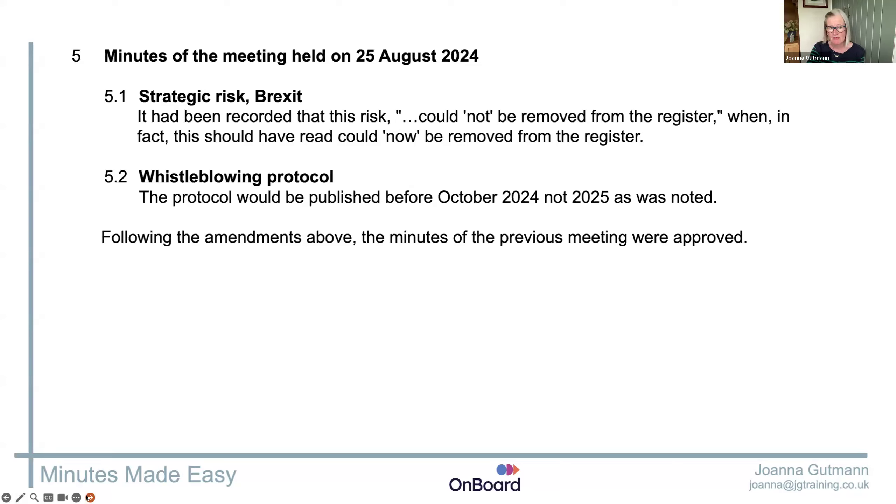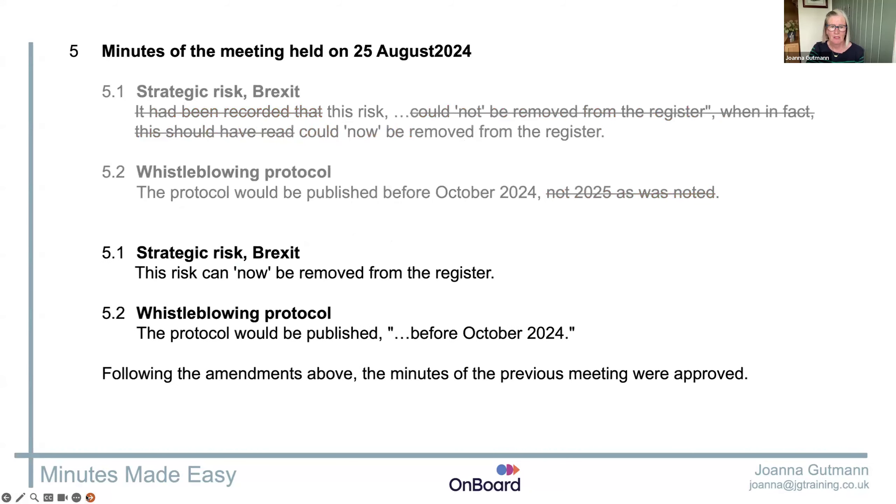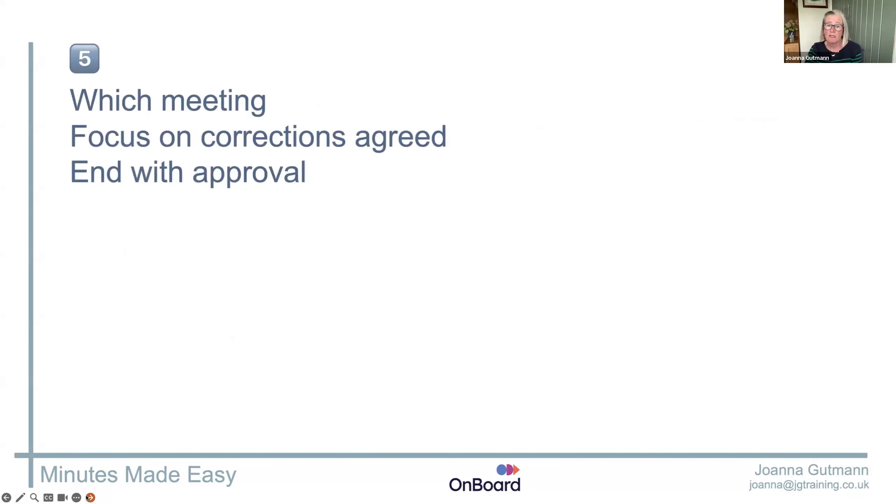When you type up the minutes of the previous meeting, make sure you say which meeting — the 25th of August, name the meeting. Most importantly of all, don't repeat the error. Yes, you got a couple of things wrong last time — but we don't want them wrong again. When you correct the minutes, just correct them. Show how the minutes should have been written, don't repeat how they were written. Then finish with that approval. Just give enough information in your correction that they can find it — reference a paragraph or minute item. Keep the wording all about what it should read: which meeting, focus on the corrections, end with the approval.